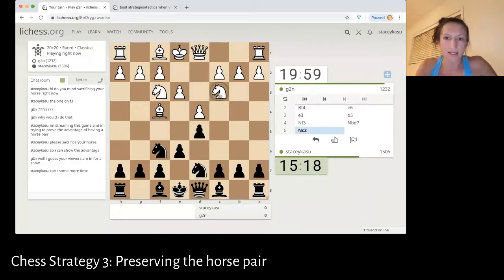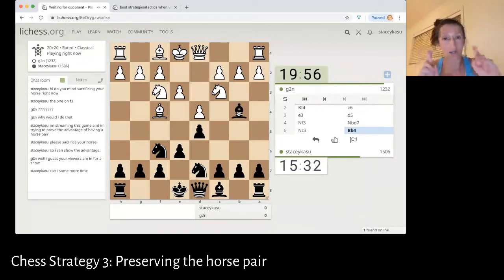Let me step back a little bit and explain why actually a horse pair has such a strong advantage in most situations. The reason is that a horse is the most confusing piece on the board — you never know where it's going to move and for what reason it's going to move there. And so if you have a horse pair, your opponent will honestly take twice as long to figure out their moves, because you have two horses — double the thinking they have to figure out where your horses can go.